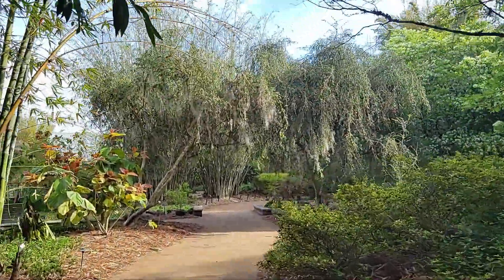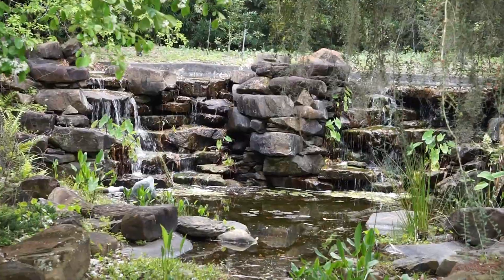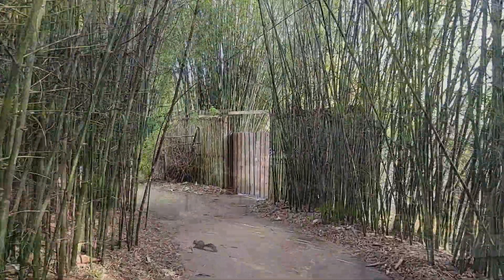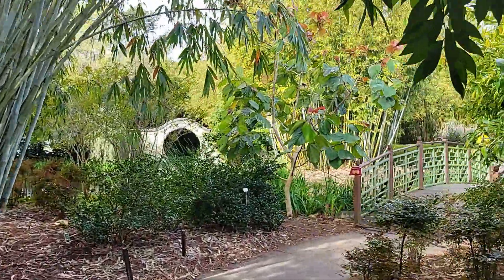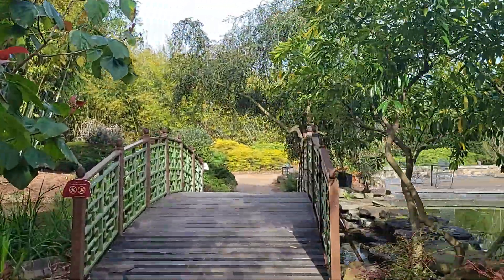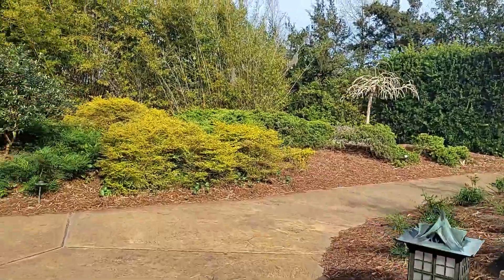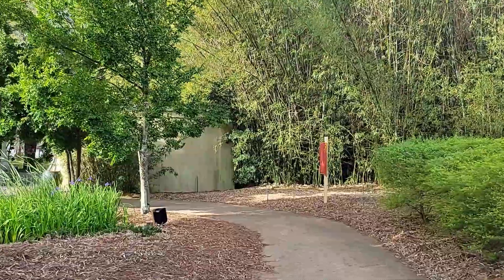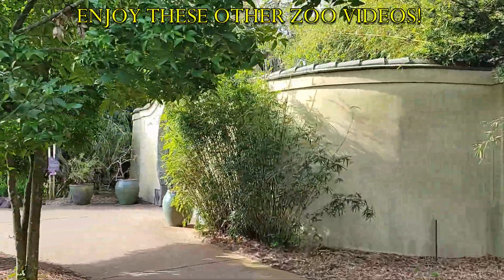This Asian bamboo garden serves as an introduction to the Asian animal exhibits. Here we will walk through the Moon Gate, a circular entry that symbolizes perfection, as well as walk through the Lotus Pool, Orchid Pavilion, and pass over the Weeping Tree Bridge. And this will conclude our trek through Jacksonville Zoo's Land of the Tiger. Thanks for joining me — this is Brad, and I will see you wherever our adventures take us next. Until next time, safe travels everyone.